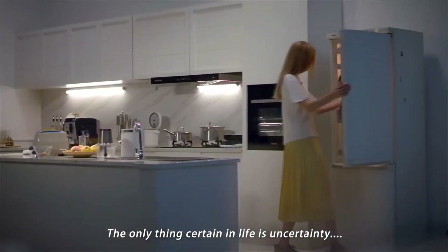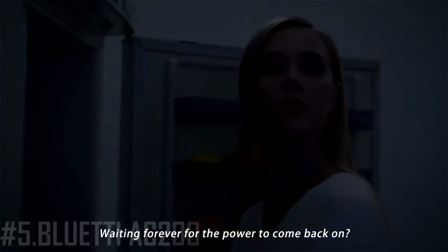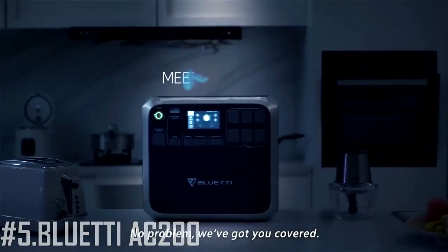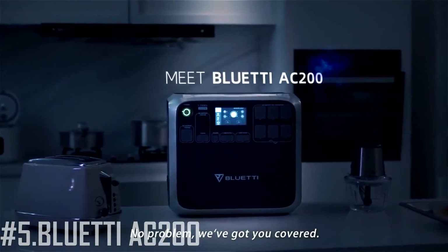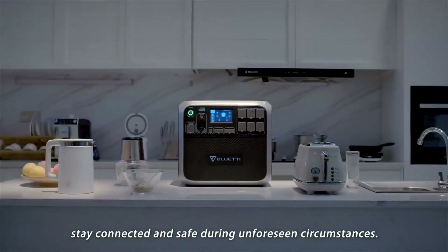The only thing certain in life is uncertainty. So what should you do — waiting forever for the power to come back on? No problem, we've got you covered. Prepare yourself for unexpected emergencies, stay connected and safe during unforeseen circumstances.